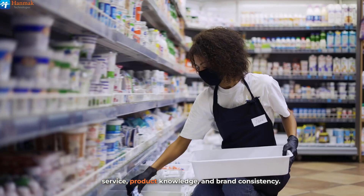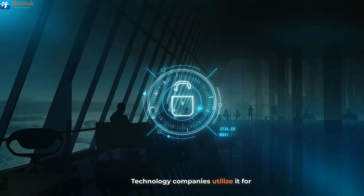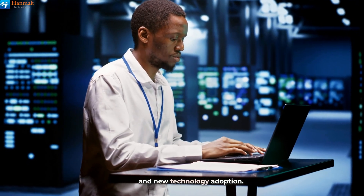Retail and hospitality industries improve customer service, product knowledge, and brand consistency. Technology companies utilize it for project management methodologies, software proficiency, and new technology adoption.